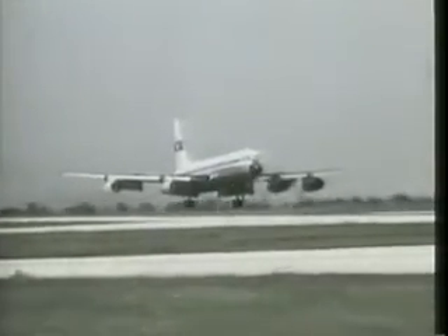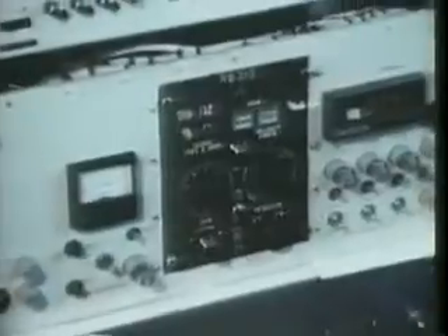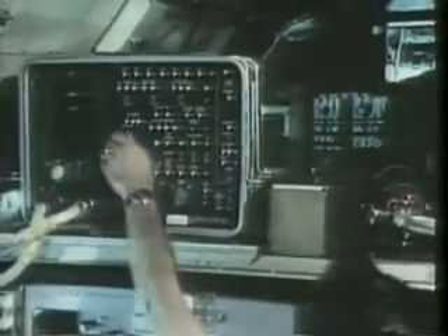It may look like just another commercial airliner, but don't let its looks deceive. Instead of rows of seats and passengers, this aircraft carries a barrage of scientific instrumentation. And a very exclusive golf club. Those stories and more coming up.